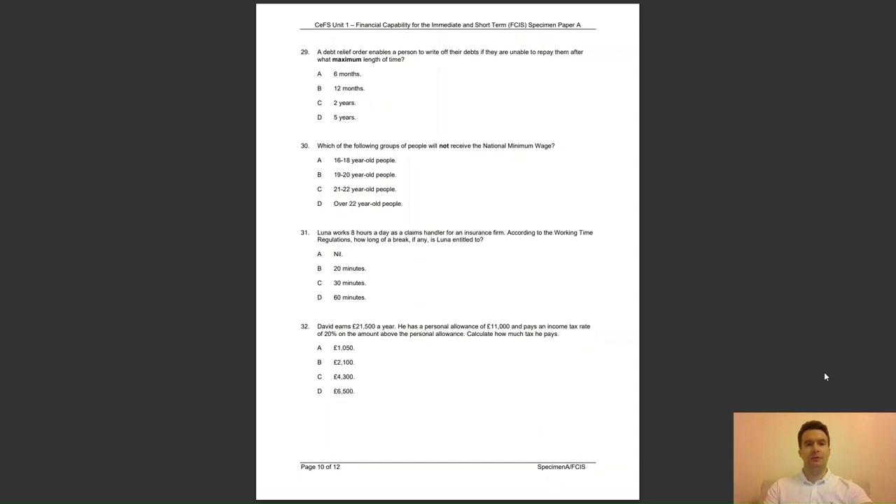Question 29: a debt relief order enables a person to write off their debts if they are unable to repay them, after what maximum length of time? Is it A, 6 months; B, 12 months; C, 2 years; or D, 5 years? The answer to question 29 is B — debts can be written off after a period of 12 months.